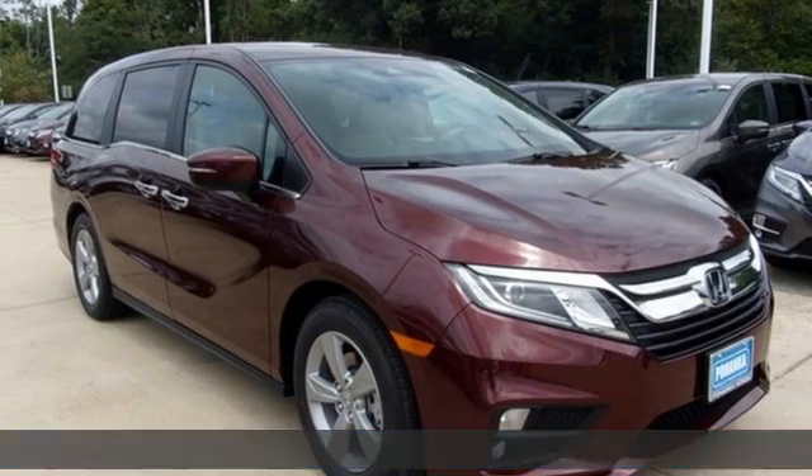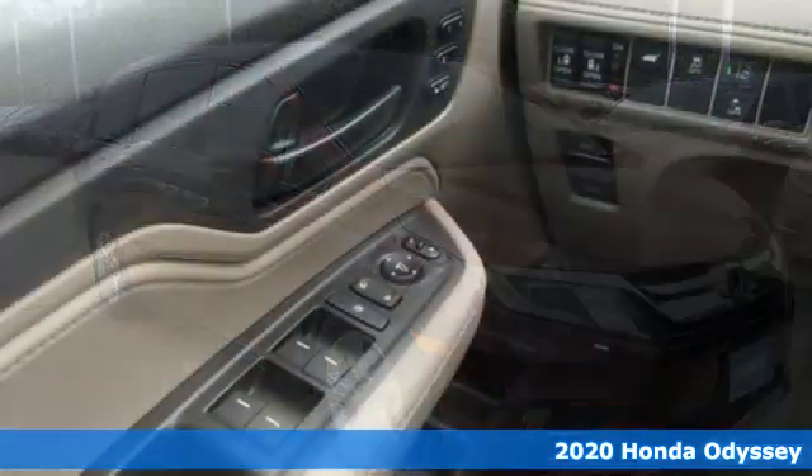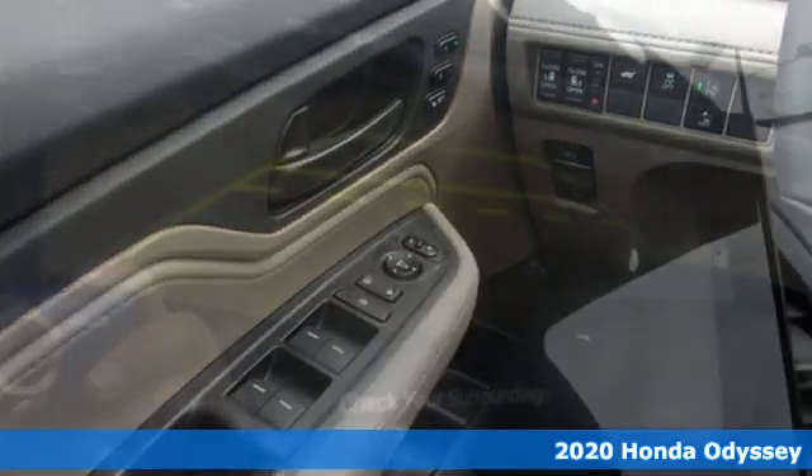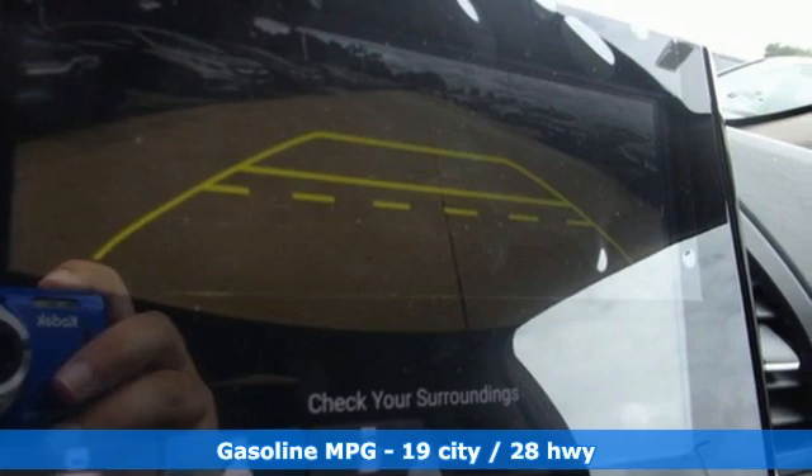It's a new 2020 Honda Odyssey. From hood to hatch, it offers all the comforts and conveniences you could want. It's equipped for all your driving needs and wants.